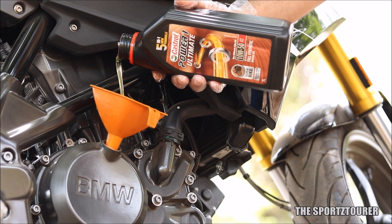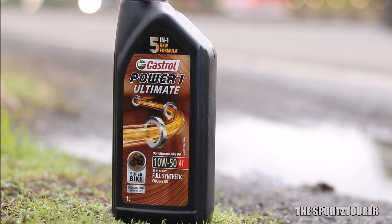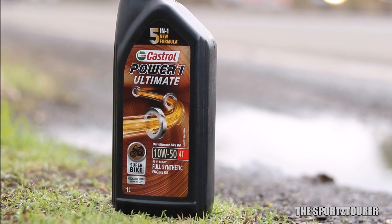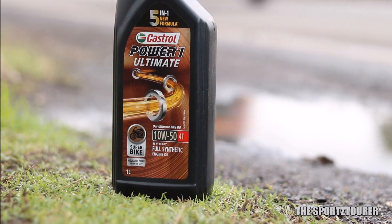My overall experience with the Power & Ultimate 10W50 Superbike engine oil has been really good, and it should have been so — otherwise I could have never justified the price tag, as our expectations are directly proportional to the price we pay for the product. So that's it for this video and I hope you guys have liked it.